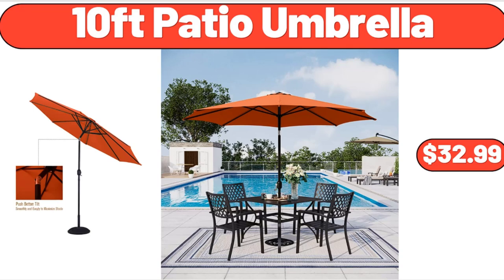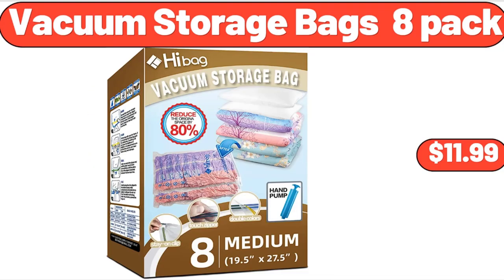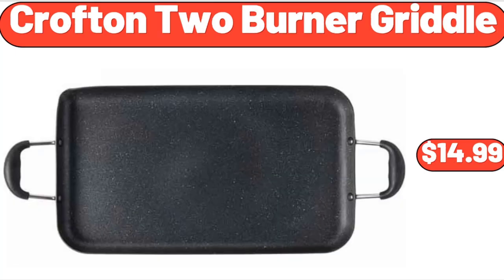10-foot patio umbrella, $32.99. Raised garden bed, $78.99. Vacuum storage bags, 8-pack, $11.99. Keter bevy bar, $54.98. Stretched jacquard sofa slipcover, $22.99. Crofton 2-burner griddle, $14.99.